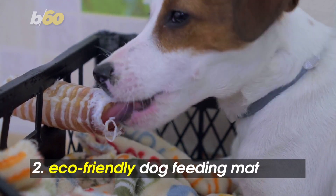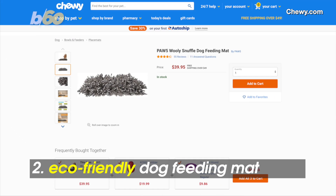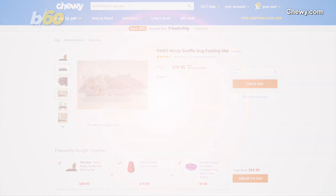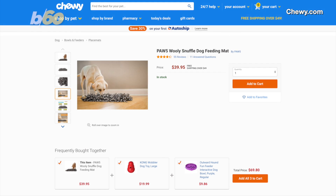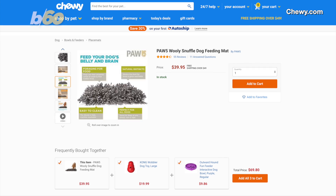Throw your dog a bone and hide it in this snuffle dog feeding mat. It's made with pre-consumer textile waste, but totally fine for Fido. The design triggers your dog's natural instinct to forage for food, since the mat looks like grass in a field. Around $40 on Chewy.